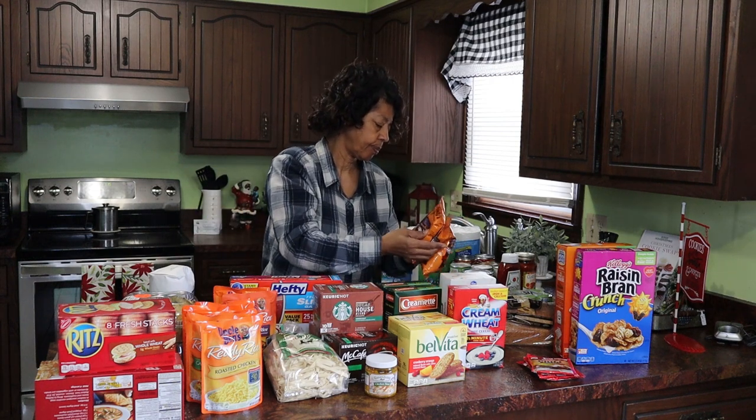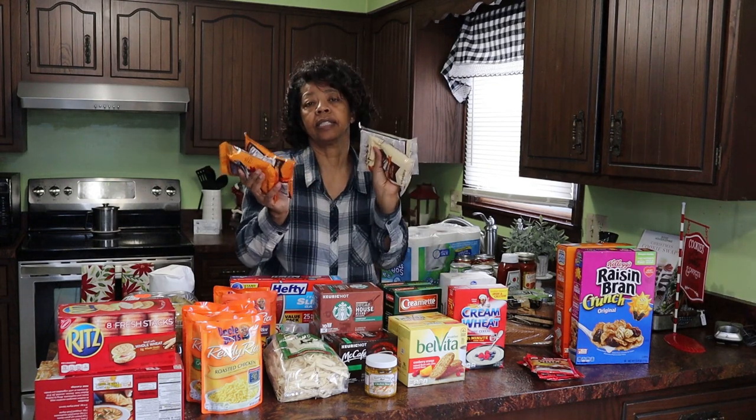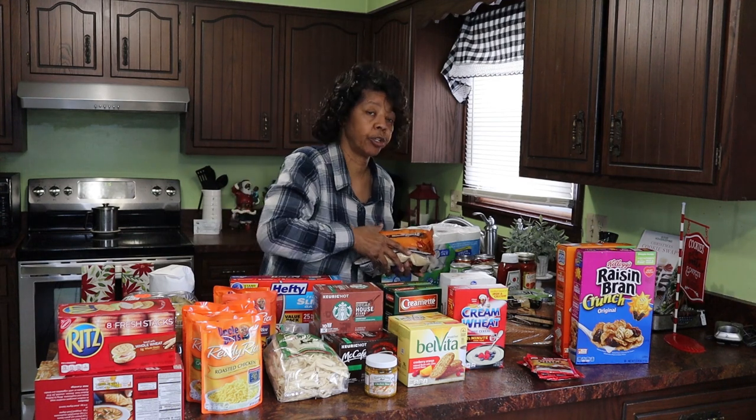My husband likes to use this Andy's fish breading. He'll use one red and one white, or one red and one yellow, and mix them together for his breading. I don't cook that part so I can't tell you exactly how he does it, but we got two packs of the red and two packs of the yellow.